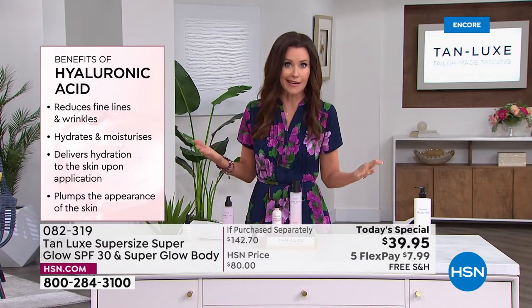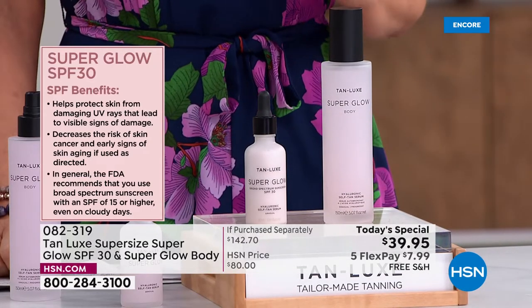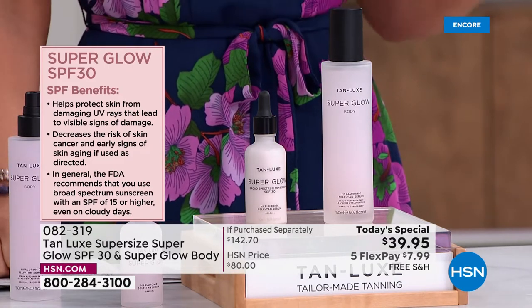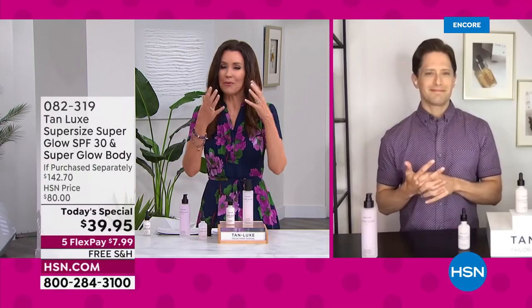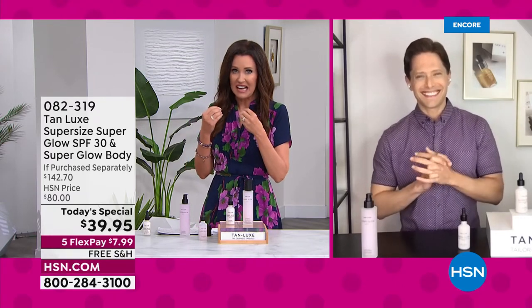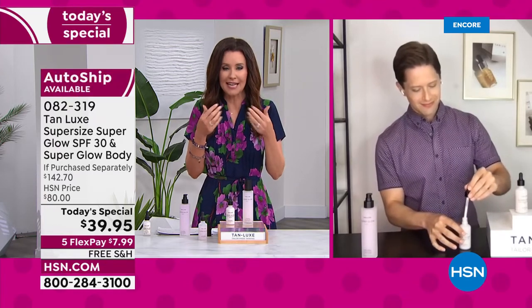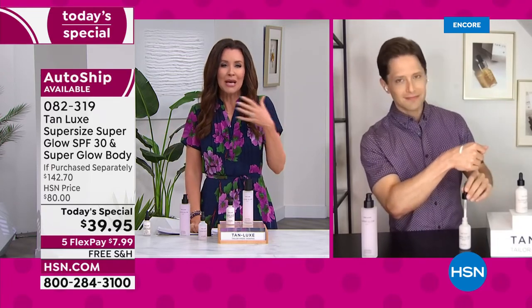You're in control of the auto ship — if it takes you 60 or 90 days to use it, you can control your shipping schedule. If your spouse or kids use it, great, because everybody needs SPF. One of the great things about this is it makes using SPF delightful. We get an immediate result. When I use any other SPF, the immediate result I get is chalkiness, heaviness, cakiness. The immediate result we get from this is the plumping from hyaluronic acid, that gorgeous glow. And then within two to four hours, we're going to get that beautiful gradual tan.